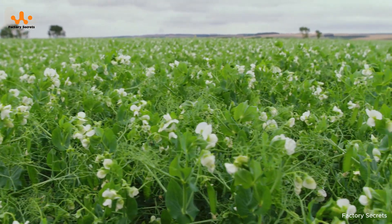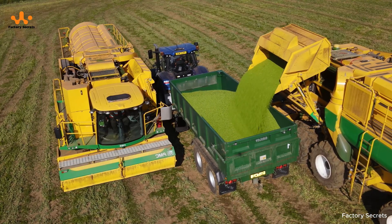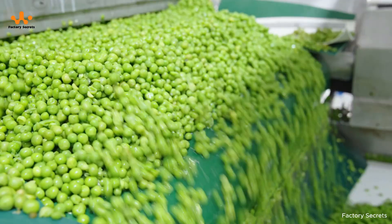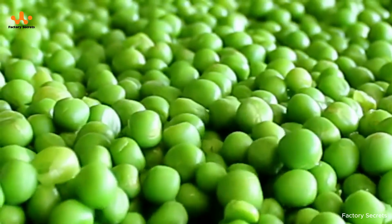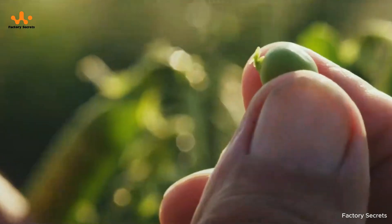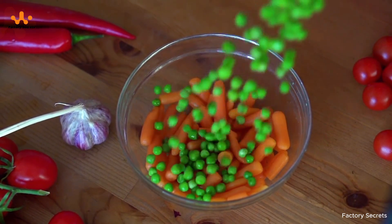From vast green fields, peas begin their journey — a short yet magical one. The moment they reach perfect ripeness, these tiny peas are harvested and immediately rushed into the freezing process. Within just a few hours, they not only lock in their freshness, but also preserve their full nutritional value and vibrant color. Modern freezing technology has transformed the way we enjoy food.